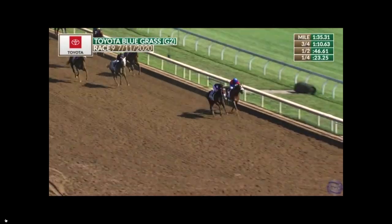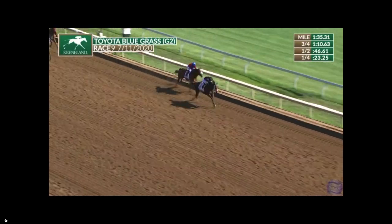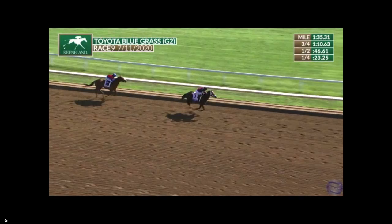Art Collector is right there! Art Collector ahead and front! A halfway to the middle! 16th hole! Art Collector, Brian Hernandez Jr., to win the Toyota Bluegrass!